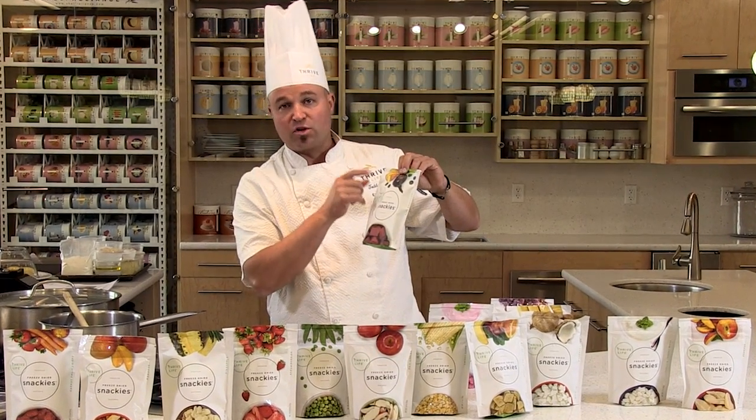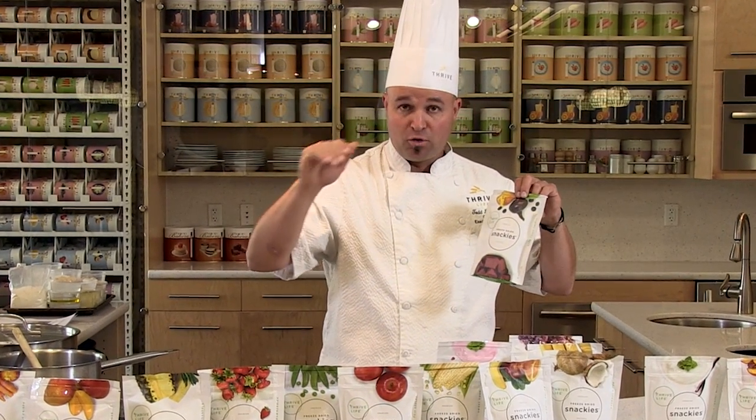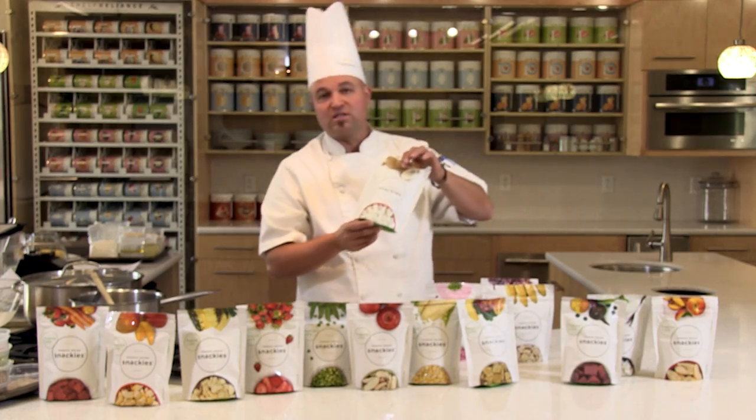There's beets in there, there's peaches in there, there's blueberries in there. It's an actual crisp where we use purees of the fruits and vegetables and we freeze them and we dry them. We basically break them up like a griddle and we package them in these bags. So we have some wonderful new products in our snacking line.